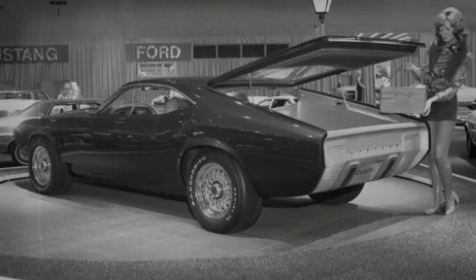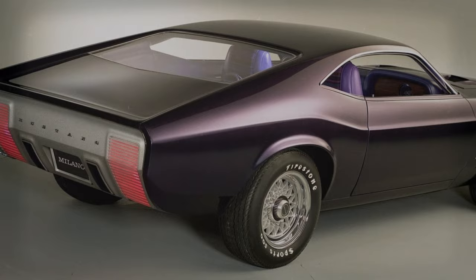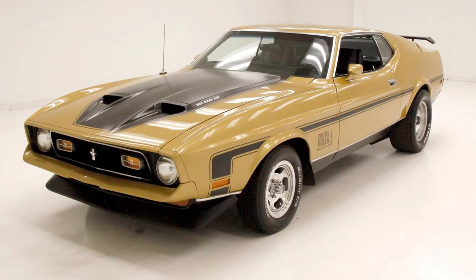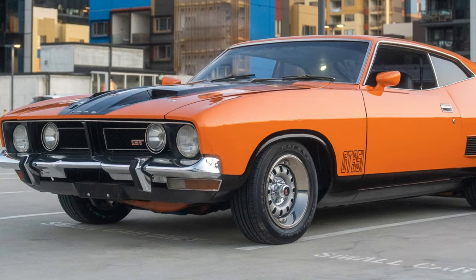One of the Milano's most innovative features was the tail lamps, which changed color based on the car's movement: green when accelerating, amber when coasting, and red when braking. While the Mustang Milano never went into production, it influenced the design of later Ford models, including the 1971 Mustang and the Australian market 1974 Falcon XB Coupe, famously known as the vehicle driven by Mad Max.